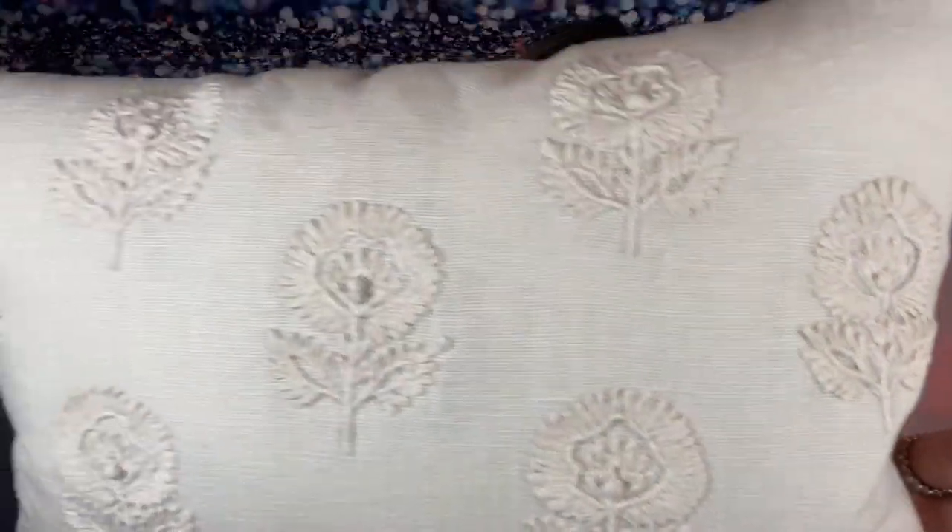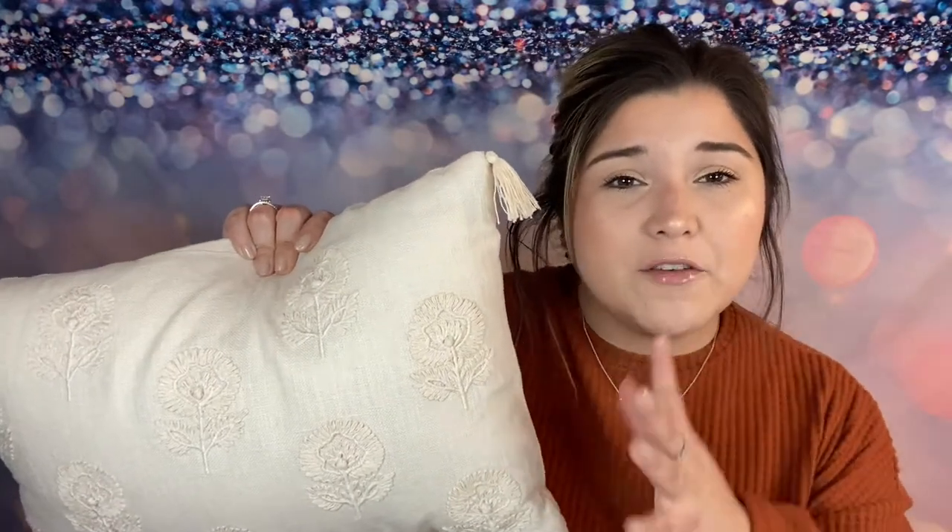I'm going to get a close-up so you guys can see how gorgeous this one is. I love it because I have some big pillows, and this will look so beautiful right in front of it — it kind of gives it a different contrast, different shapes and sizes. So I do love this one. The price wasn't too bad; it was only $20.